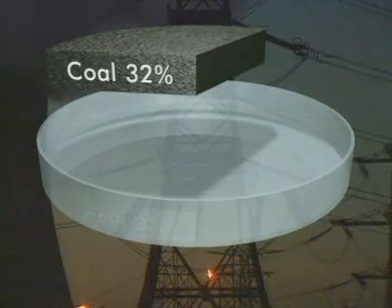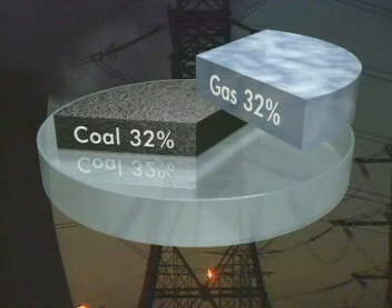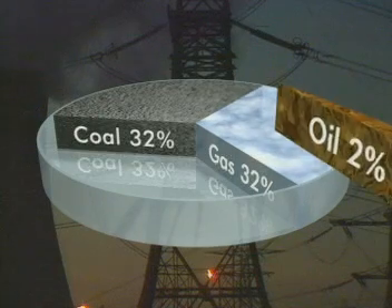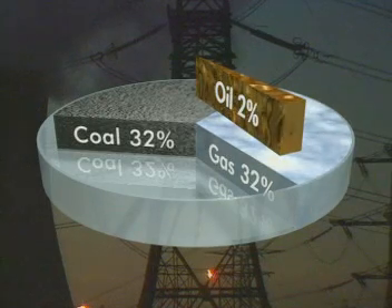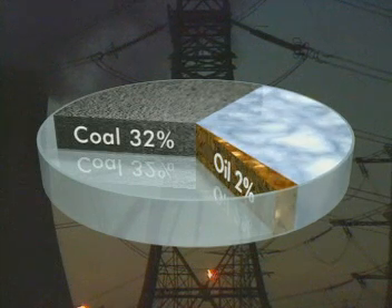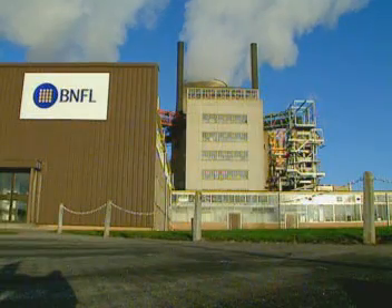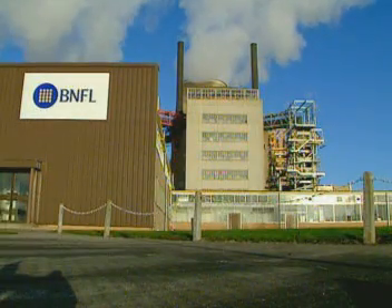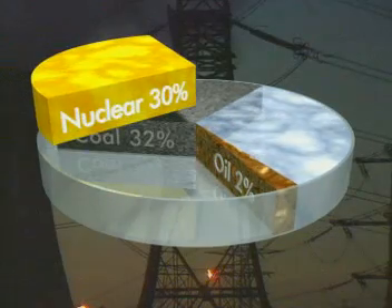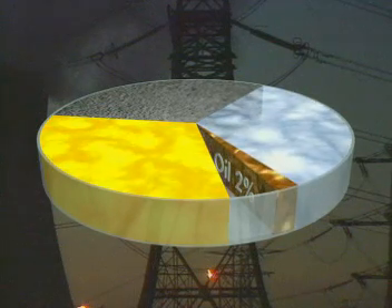About 32% of our electricity comes from burning coal, another 32% from burning gas, and just 2% from oil. That's two-thirds of our electricity generated from fossil fuels. One alternative is to use nuclear fuel like uranium, which already provides us with 30% of our electricity. We need to look for alternatives.